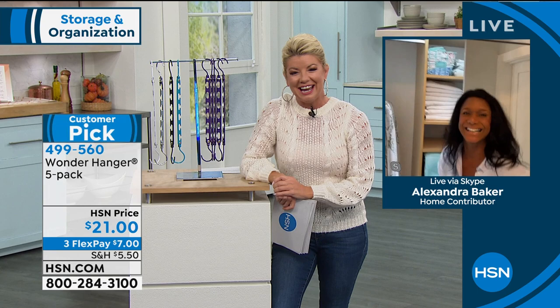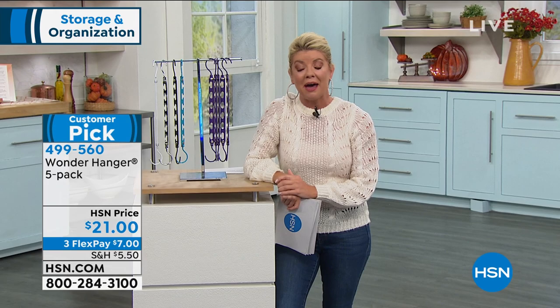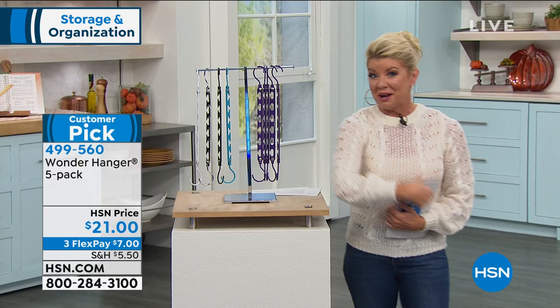This hour is all about organizing, and we have a special going on today for our HSN charge card holders. It's a VIP special savings event. Enter code 187571, and once you're at $75, they'll instantly take $15 off. It doesn't matter — you can enter that code as many times as you like throughout the day when shopping with the HSN charge card and enjoy the $15 savings.